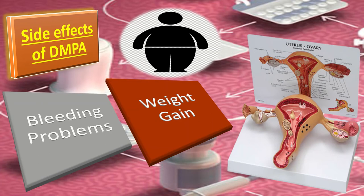The second side effect is weight gain. The average weight gain among women using DMPA is between 2 to 6 kg. It tends to be greater in women with a BMI of more than 30 than in those with a BMI of less than 25.